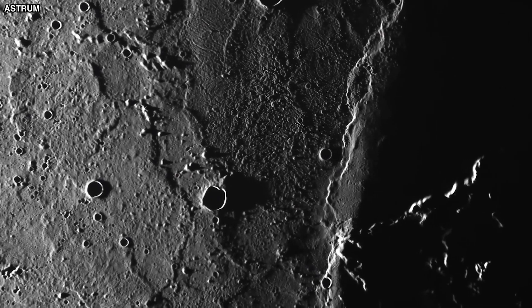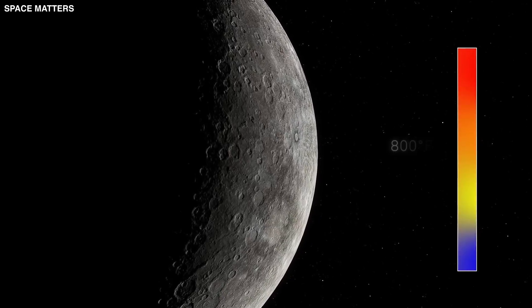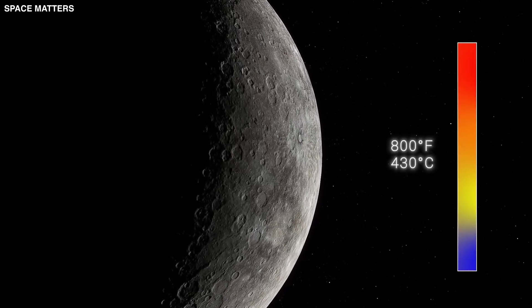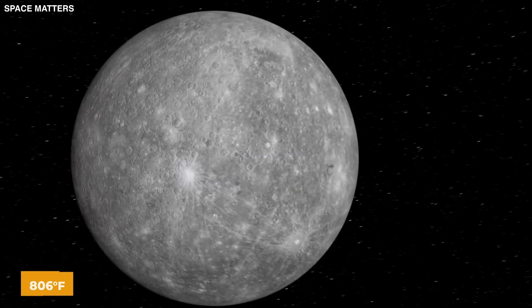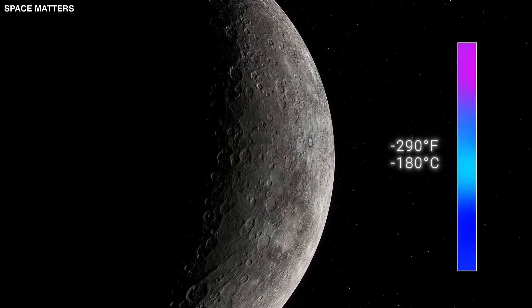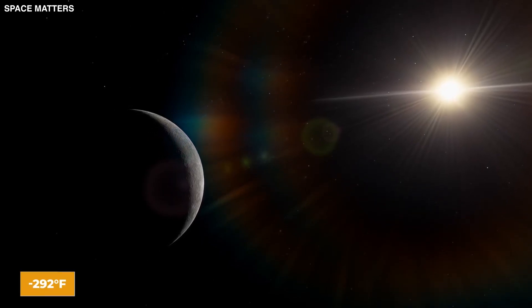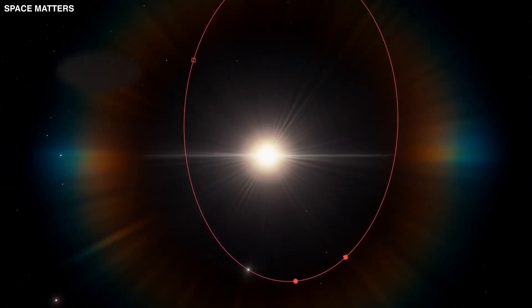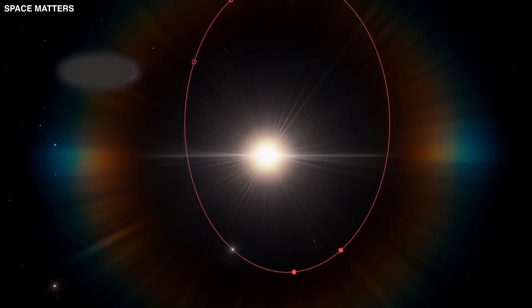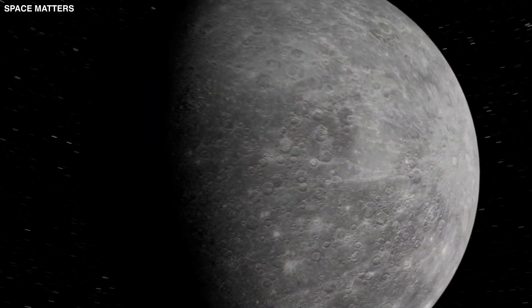The extreme conditions on Mercury's surface are truly something else. During the day, temperatures can soar to 430 degrees Celsius — 806 degrees Fahrenheit — hot enough to melt lead. At night, they can drop to a freezing negative 180 degrees Celsius, or negative 292 degrees Fahrenheit. These crazy temperature swings are because Mercury has a very thin exosphere, which doesn't do much to keep the temperature steady or hold on to heat.